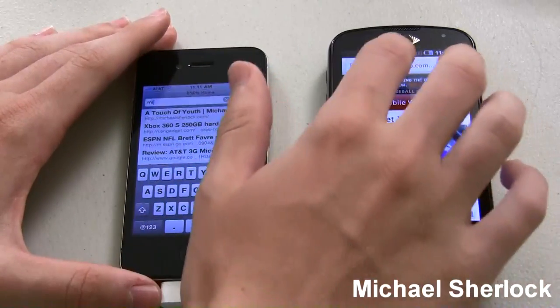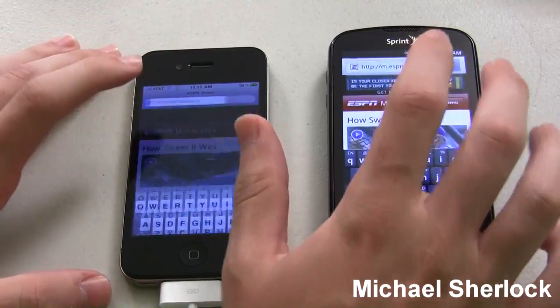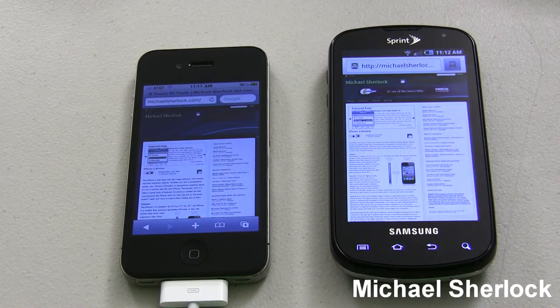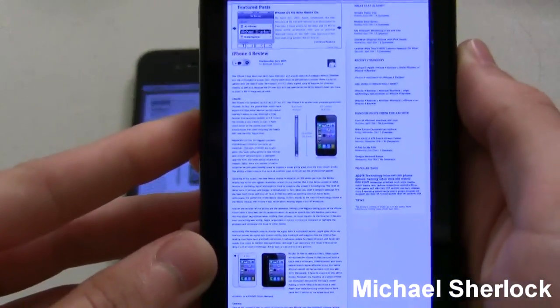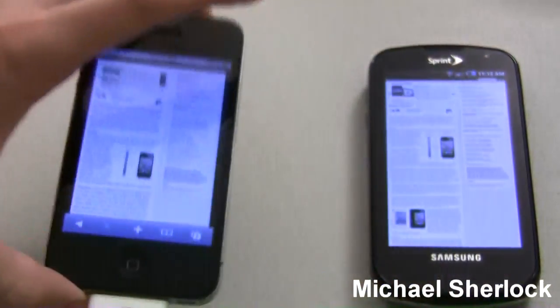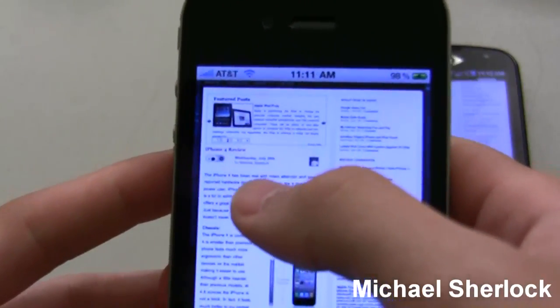So we're going to load up the same website on both of these devices — just michaelsherlock.com. They both connect to the same wifi network, so they should load pretty similarly. But this is where it gets interesting. I'll pull each one up so you can see — they're both basically the same. Let's scroll down so they're really in the same location. And if that focus is for you, you can't read the text. But if we look at the Retina display iPhone 4, you can read — 'The iPhone 4 has been met with mass attention.'